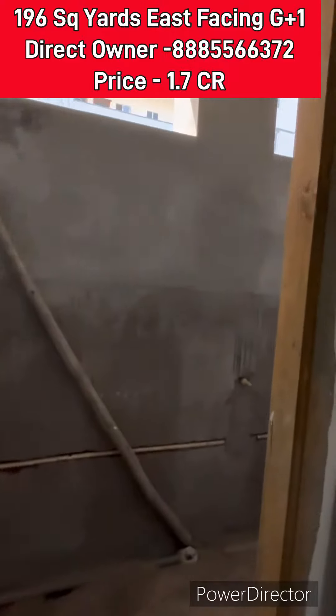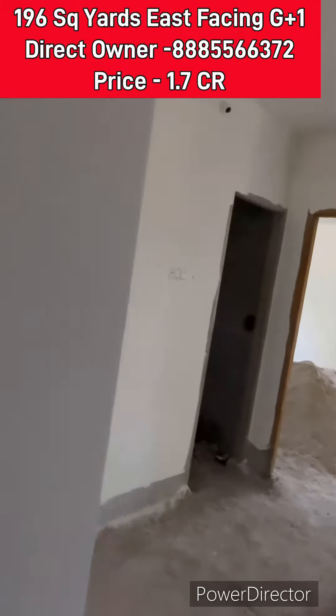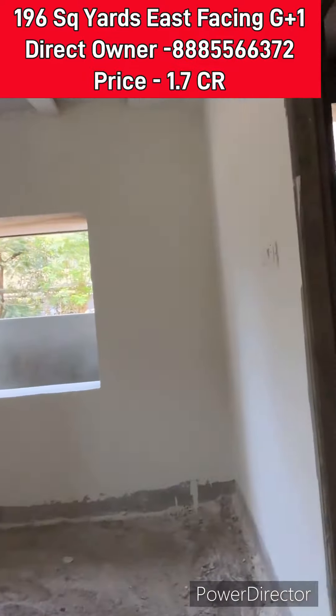Double bedroom, plus triple bedroom portion with lift provision. Land area is 196 square yards. Dimensions are 44.3 into 40 size — this is a unique size.